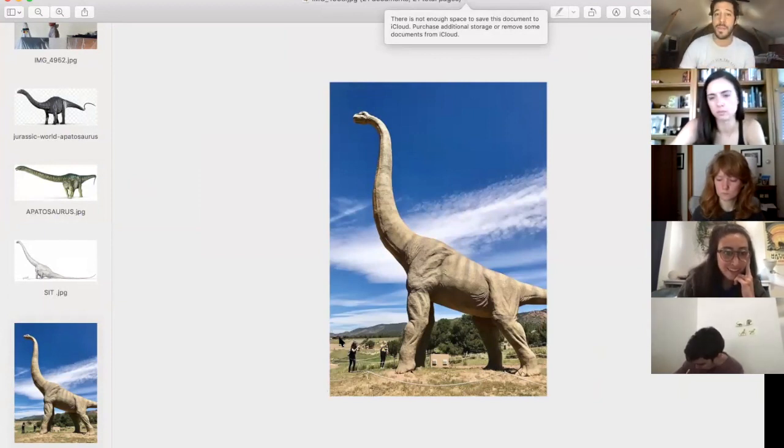Giraffatitan speaks to the fact that — much like giraffes — its front legs were longer than its back legs, making the spine angle upward. We think this was an adaptation to reach foliage higher up in the trees. When we first found Brachiosaurus, people thought it lived in water because they couldn't believe an animal this size could support its weight on land. It also had nostrils on top of its skull. We now know that's absolutely not the case — its legs were pillars, and its pneumatized bones made it much lighter than expected.